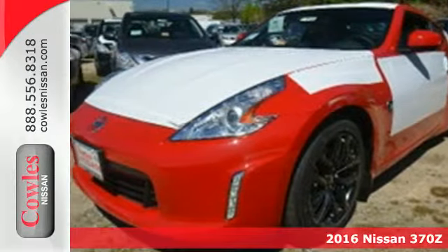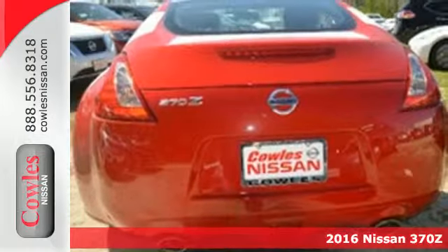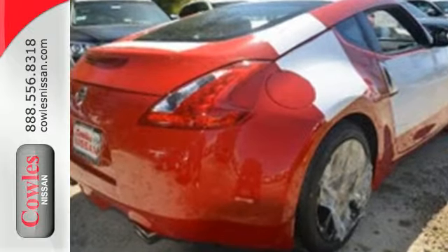It's a 2016 Nissan 370Z. With just one gaze, it is easy to fall in love with this sports coupe. Its legendary design is several decades in the making, and now this car is ready to provide plenty of miles of motoring pleasure.